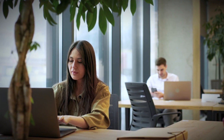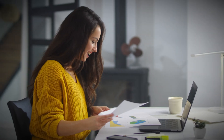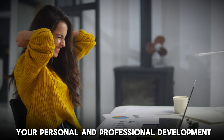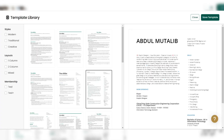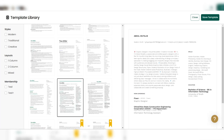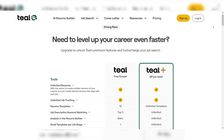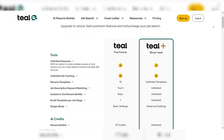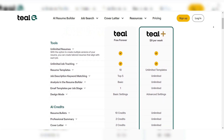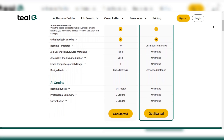Using AI, Teal identifies your strengths and areas of improvement by analyzing your work history, helping you refine your resume content to better reflect your personal and professional development. The platform also offers pre-designed templates and guidance on formatting and content, so you don't have to worry about structure. Teal offers a free plan, but upgrading to the premium version gives you access to more advanced features, including job match analysis, advanced resume customization, and interview prep tools.